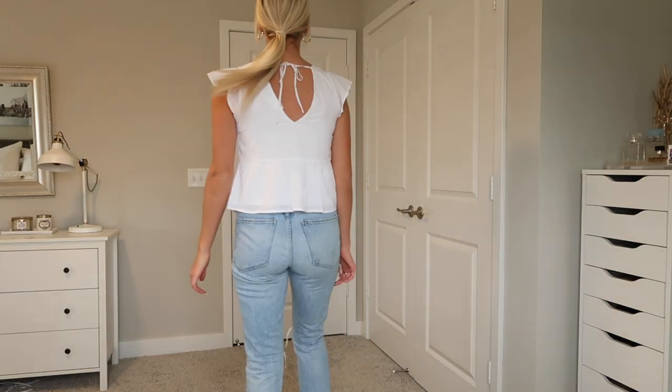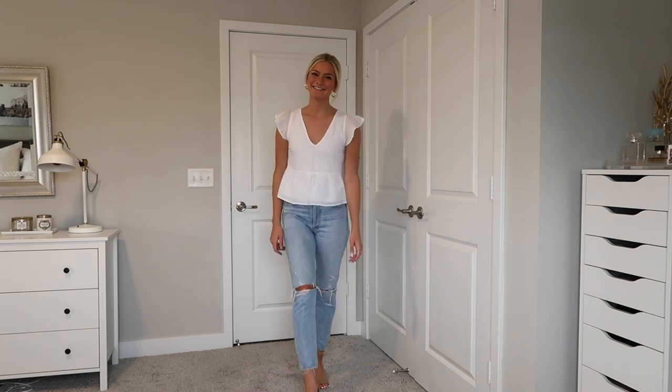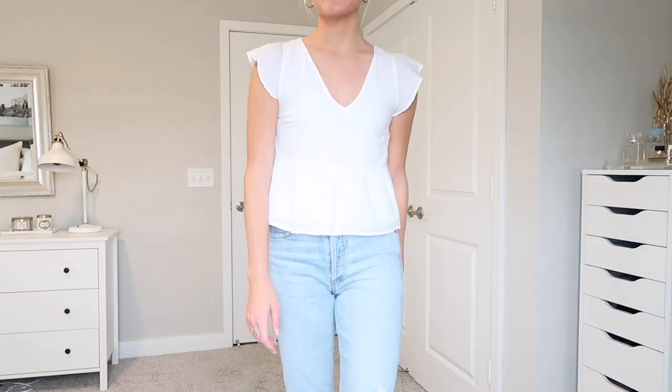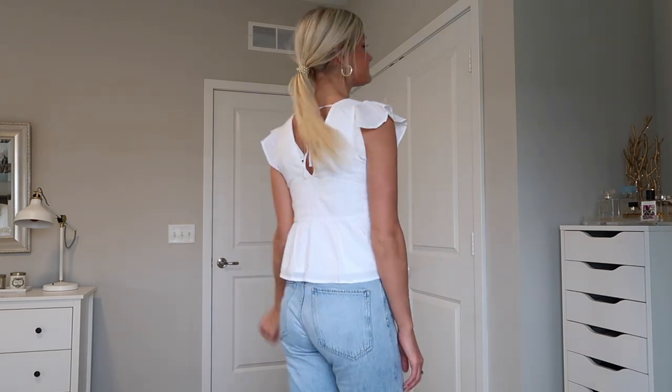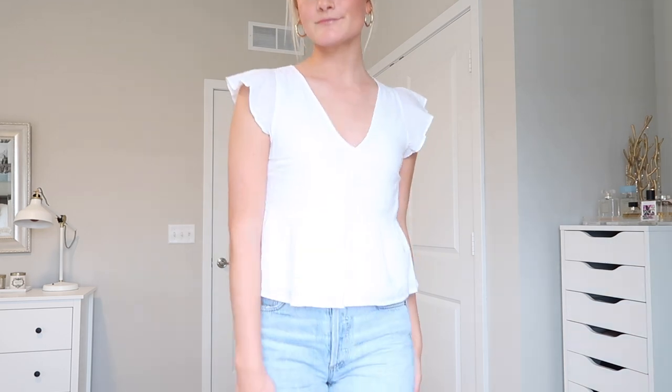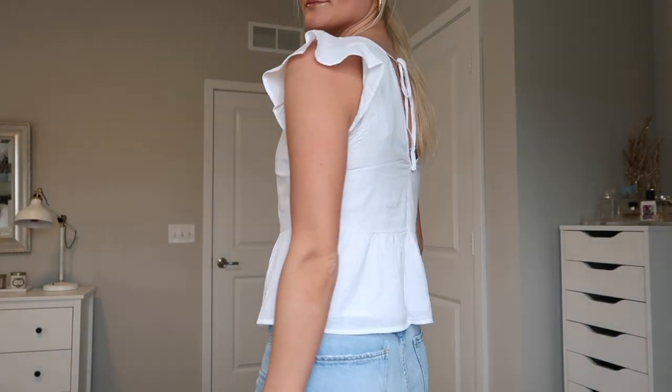This next shirt is honestly hideous on me — I'm not going to lie. I really thought it was cute online. It's a V-neck white shirt with a little tie in the back and flutter sleeves. They also make it as a dress with the sleeves. I think it's just a little too small — maybe if I sized up it would be cuter. I think where the ruffle hits me is just wrong. I wanted to like it — really soft nice material — but not today.